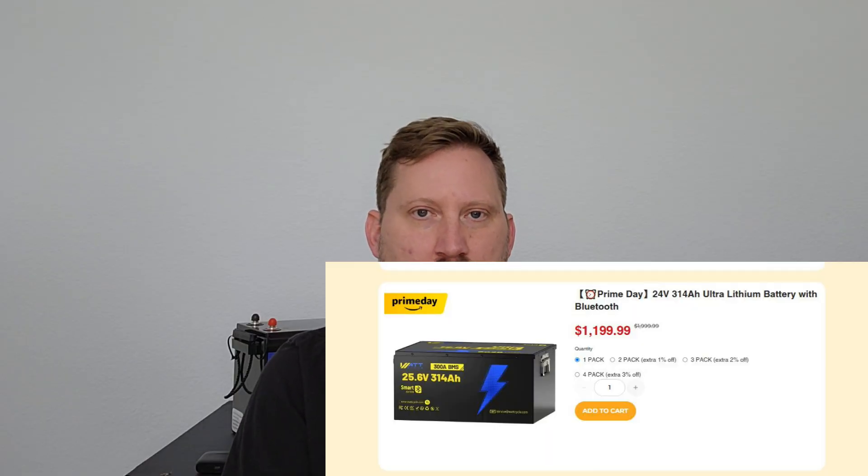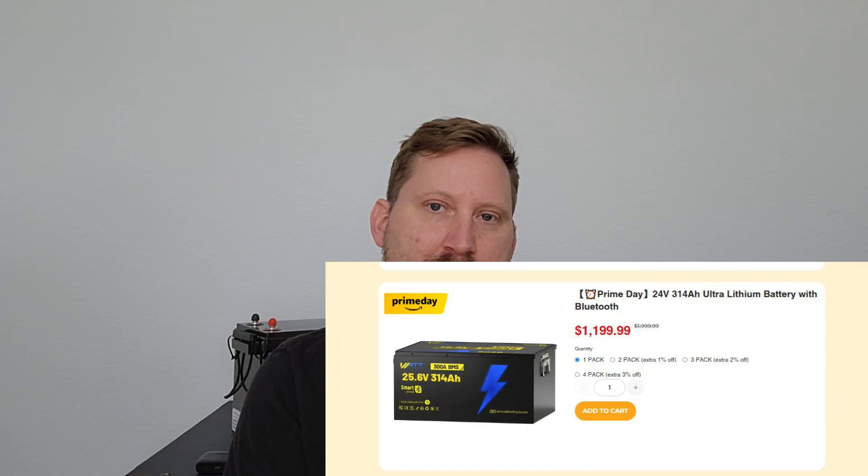We've got two new monster batteries and I cannot wait to get my hands on these things. I was supposed to have one delivered on Thursday or Friday, but because of the flooding happening in the central Texas area it's been delayed. This is the same battery in two different configurations: we have a 12 volt 628 amp hour — basically two of those smooshed together with Bluetooth — or a 24 volt 314 amp hour, which is two of those smooshed together in series instead of parallel, for $1,199 with Bluetooth in a great case.